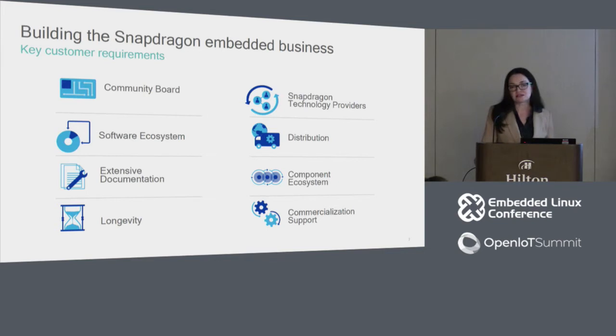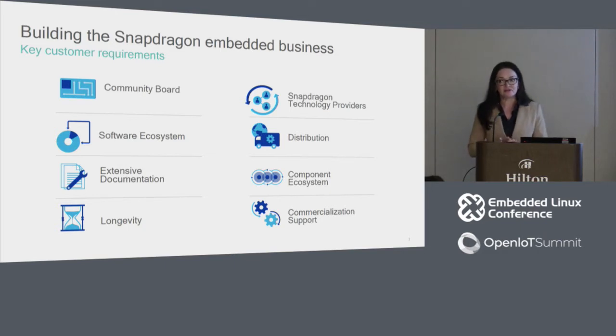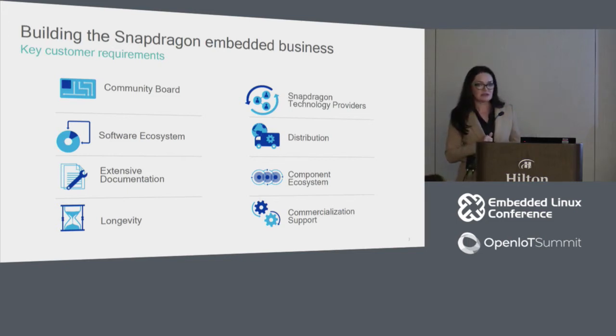We work with Canonical to enable additional features through Ubuntu Core, and all chipsets come with a 10-year commitment from Qualcomm. We're also continuing to make more documentation and tools publicly available. The Snapdragon Technology Partner program gives companies early access to Qualcomm processors, with expertise in source code and tools. They develop modules — SOMs, SBCs, or full development kits — often ahead of those processors becoming available in the marketplace.